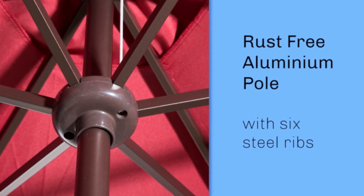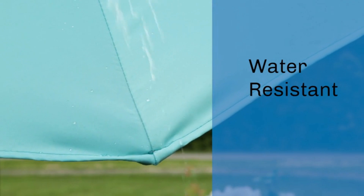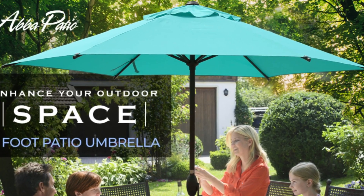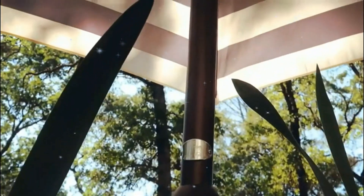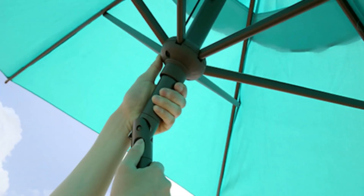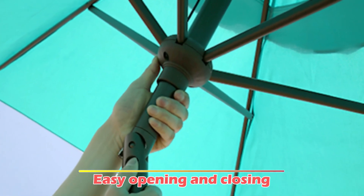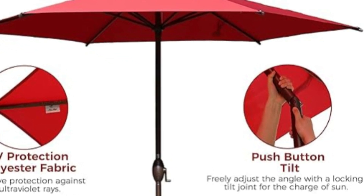The umbrella's canopy is crafted from 100% post-consumer recycled polyester fabric, which is fade-resistant, water-repellent, and offers UV protection. This solution-dyed polyester is tested for a minimum of 1,000 hours of UV color fastness, ensuring long-lasting vibrancy and performance. The umbrella structure features a rust-free powder-coated aluminum pole with a 1.5-inch diameter and sturdy steel ribs, providing superior support and stability. The crank mechanism allows for easy opening and closing, while the push-button tilt feature enables users to adjust the angle for optimal shade throughout the day.